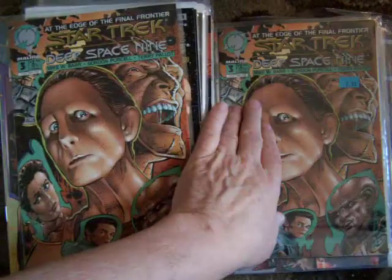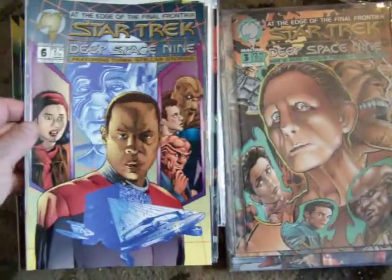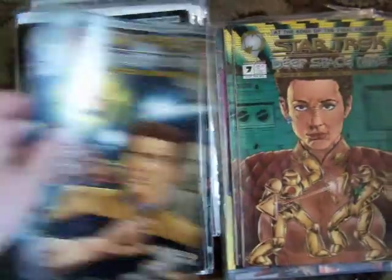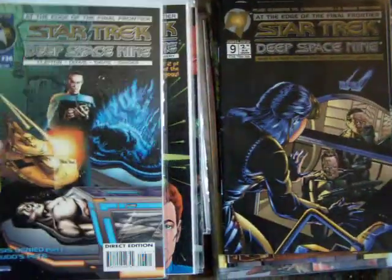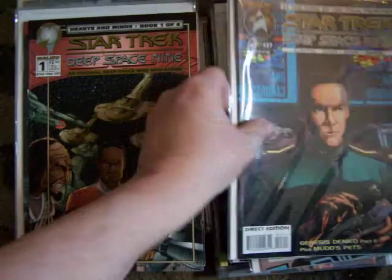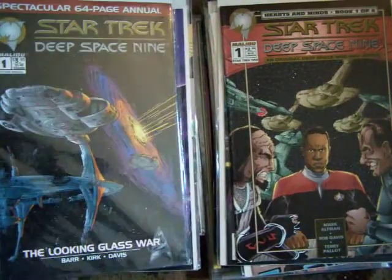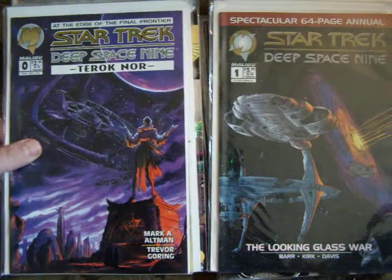Number three of Deep Space Nine — I thought it was a pretty good series, I liked all of them actually. There's number six, seven, eight, ten, and nine. Number twenty-six, twenty-four, twenty-one, twenty-seven. There's another number one. Here's a sixty-four page annual number one. And here's a Deep Space Nine zero.